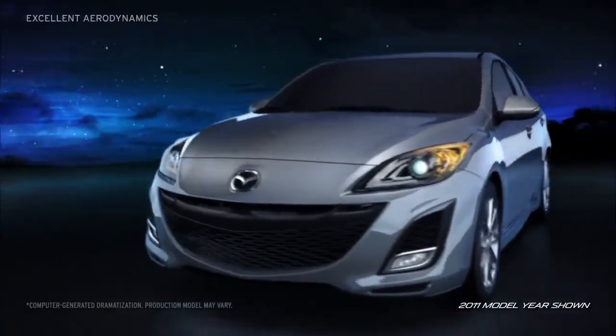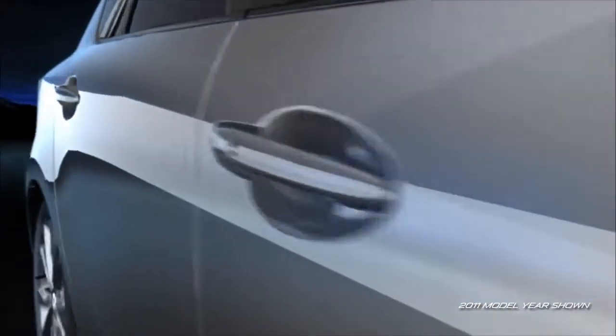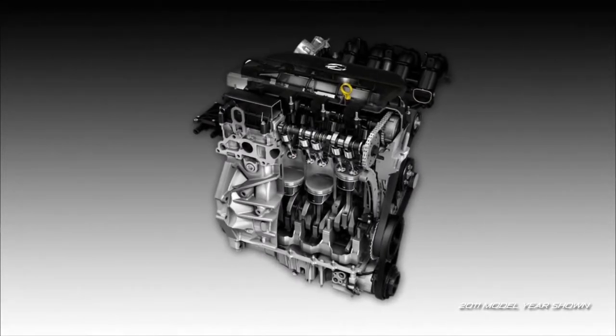The result of careful design, Mazda 3's excellent aerodynamics help it glide smoothly through the air, allowing it to make the most out of every gallon of gas, while the 2.5-liter dual-overhead cam engine delivers pure, efficient power.